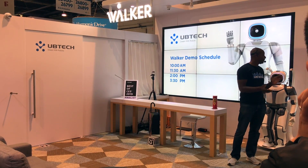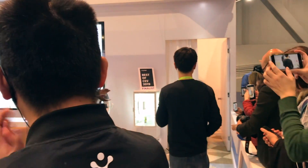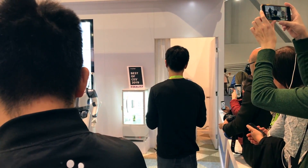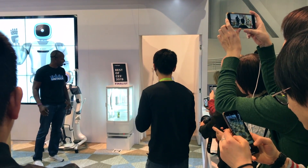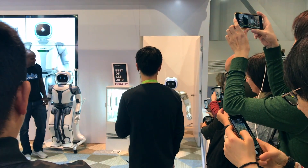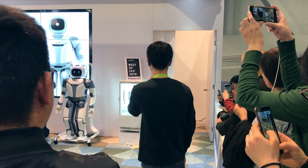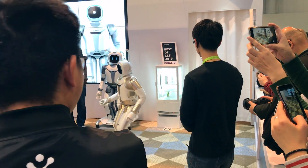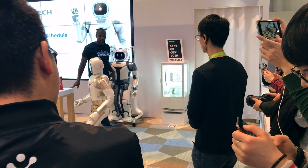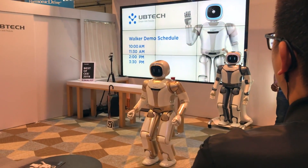Let's bring him out. Come on out, Walker. Ooh, here he comes. Look at him. Walker stands at about 5 feet tall and is about 170 pounds. He has 36 types of high-powered actuators and has a full range of sensors for force, audio, visual, and spatial perception.